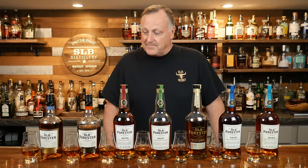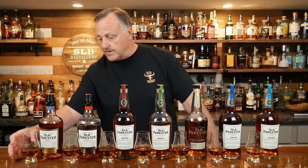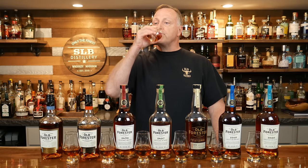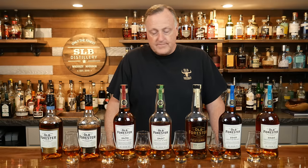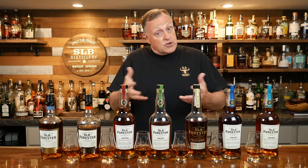Alright Trenton, let's get into it. We're going to start with this Old Forrester 86 — we're going to give this a quick taste. What's the price on this bad boy? Pretty good. 20 bucks, Trenton. Of course it's 86 proof, it's $20.